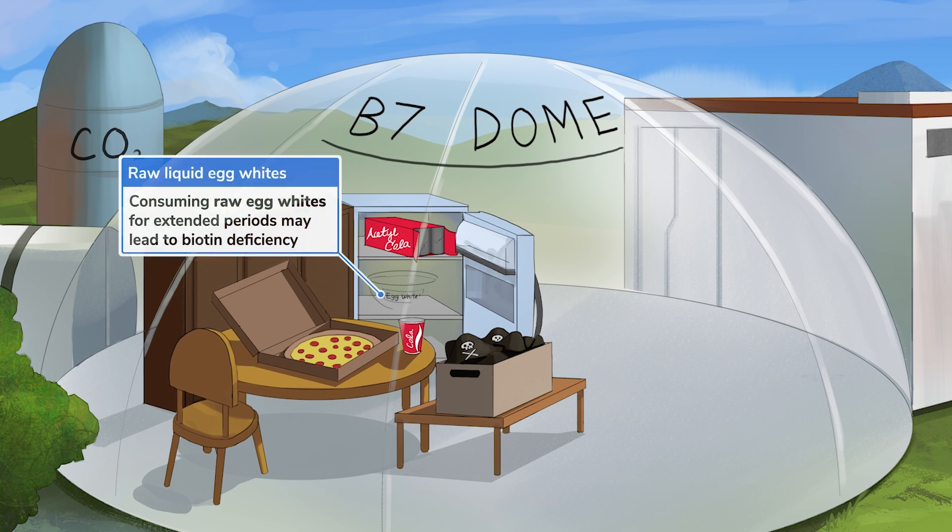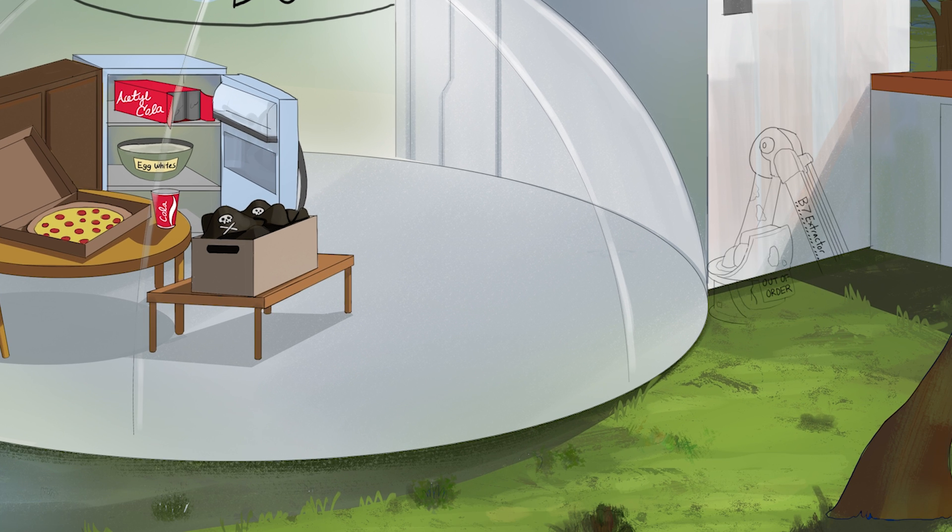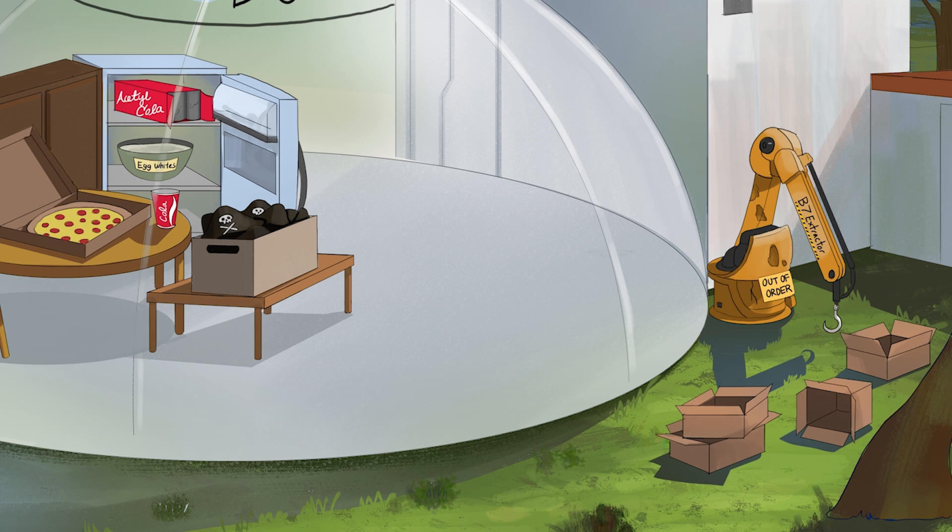You've probably heard that consuming raw egg whites may lead to deficiency. It's true, but you need to eat a lot of them every day over many months. Raw egg whites contain avidin, which binds to biotin, preventing intestinal absorption. Cooking the egg whites denatures avidin, allowing biotin to be absorbed. Hereditary disorders that affect biotin metabolism are another reason for deficiency, but they rarely occur.